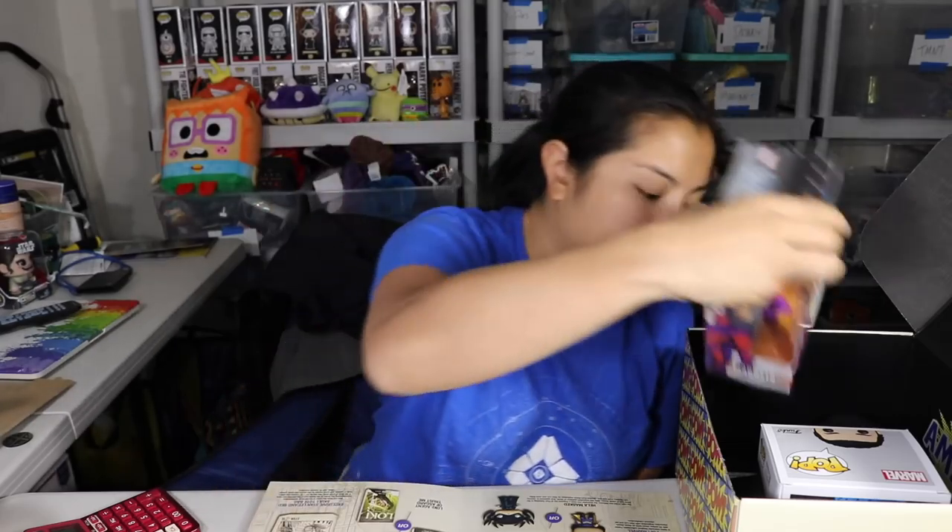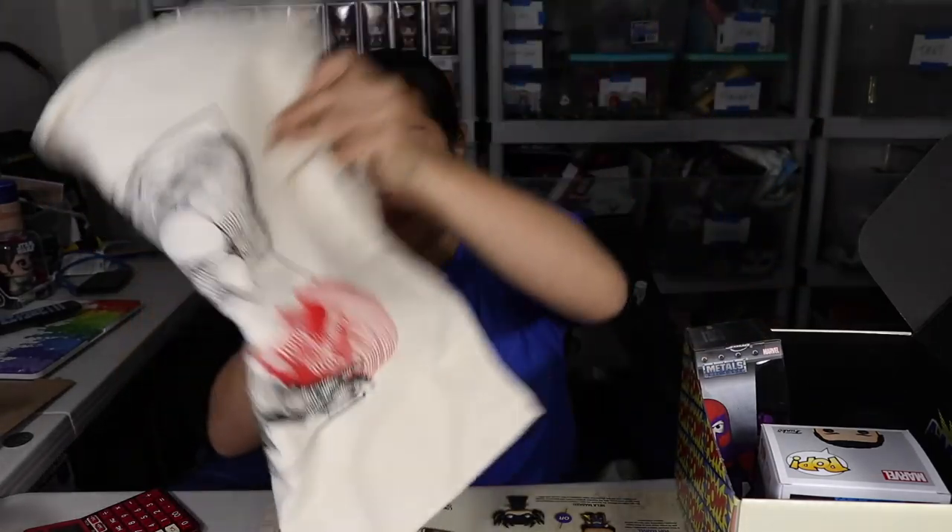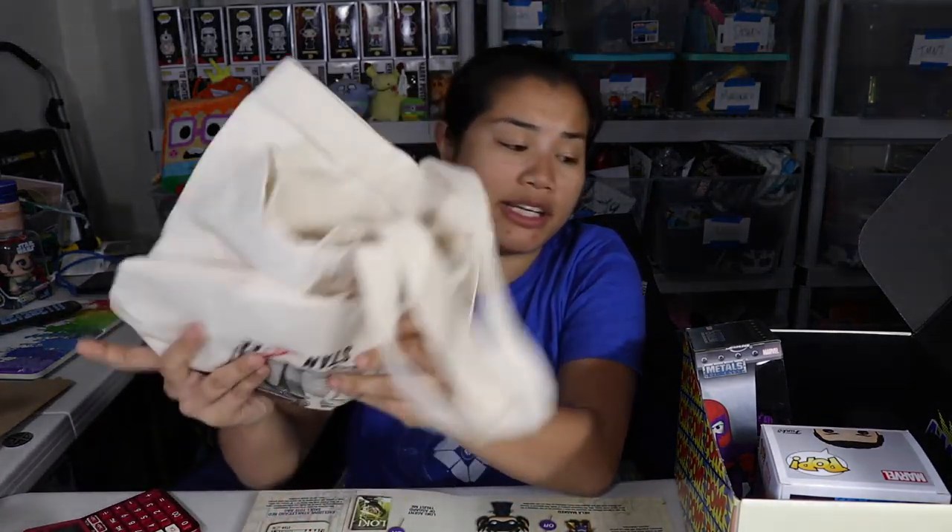We got our metals die cast figure — you could have gotten either Magneto or Venom. I'm giving that $10. We had our canvas bag — it's an exclusive Stan Lee and Red Skull tote bag, I'd give that $6. Stickers and card — we'll give that $1 for all of those.